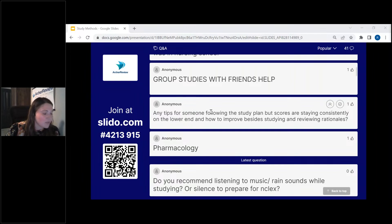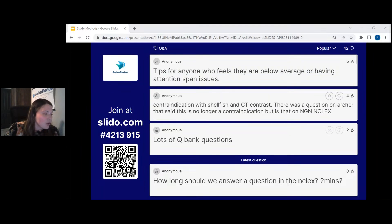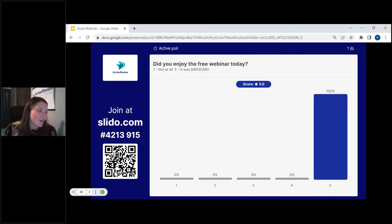Any tips for someone following the study plan but whose scores are staying consistently on the lower end? I want you to stop taking questions for a day. Really analyze where you're at — maybe you're missing a key concept. Go back, review those concepts, and then go back into the study plan. I really want you to try to take about two minutes or less on the average question — two minutes or less. Some may take a little more, some a little less.